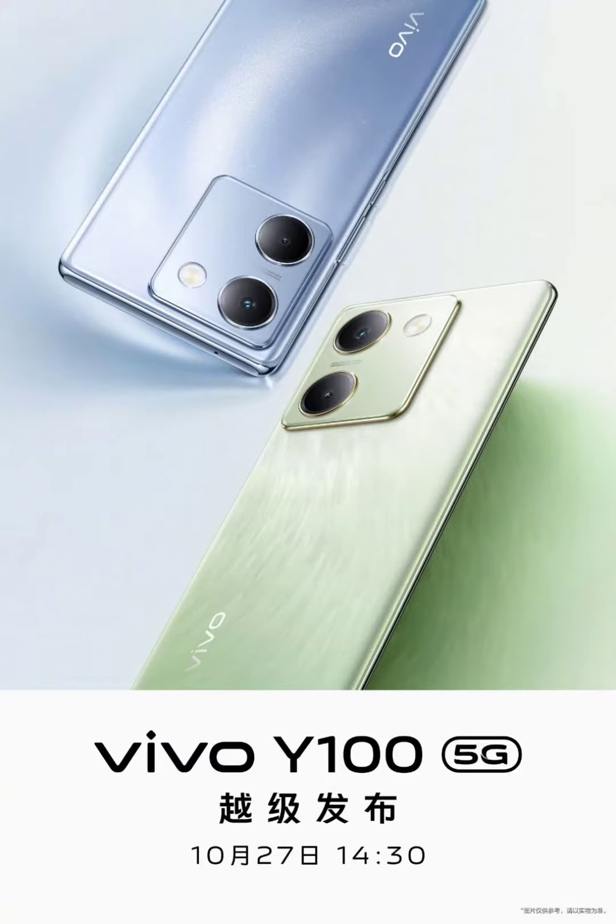Till now, the Y-series has only been available to buy in physical stores. The Chinese version of the Vivo Y100 looks a bit different in design from the Indian model. It notably has just two cameras on the back along with an LED flash. The overall design is also a bit more distinct and premium compared to the Indian variant, with curved edges rather than flat ones.